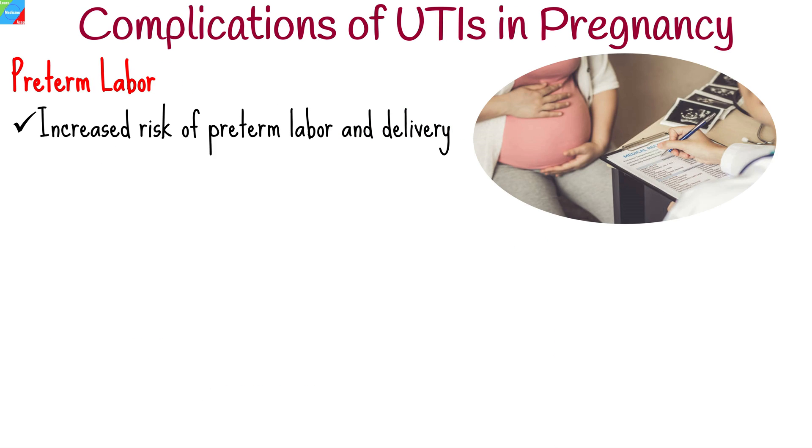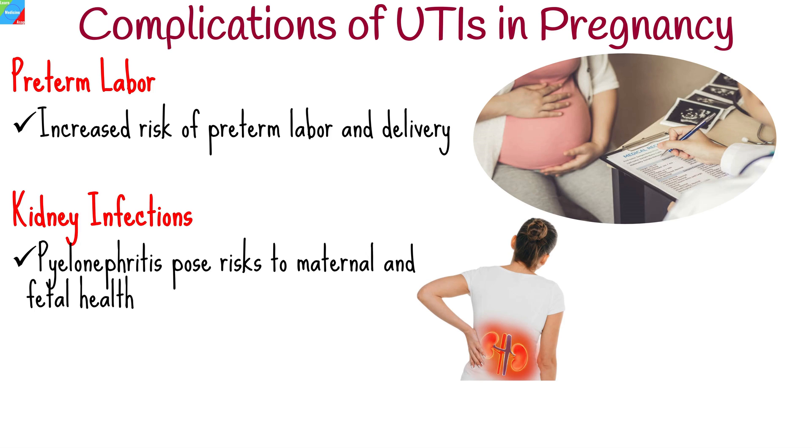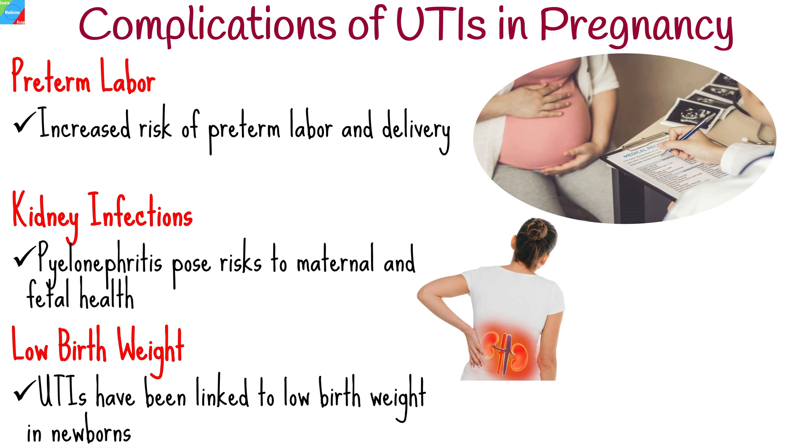Untreated UTIs during pregnancy are associated with an increased risk of preterm labor and delivery. If left untreated, UTIs can progress to more severe kidney infections or pyelonephritis, posing risks to maternal and fetal health. UTIs during pregnancy have also been linked to low birth weight in newborns.